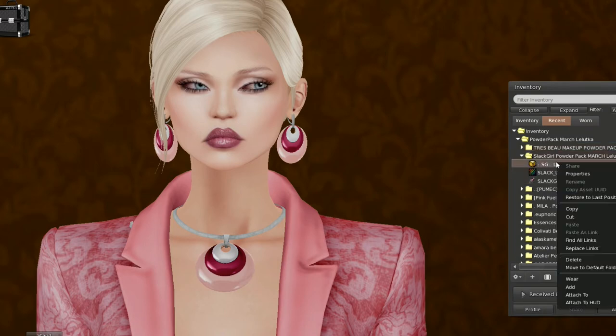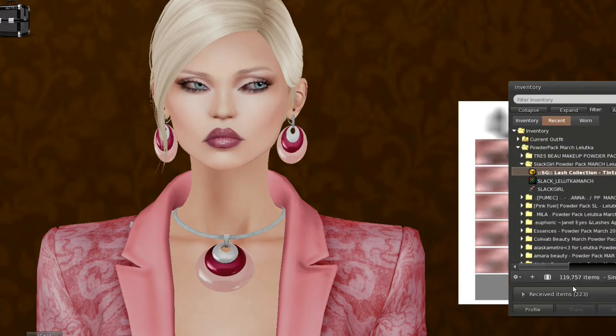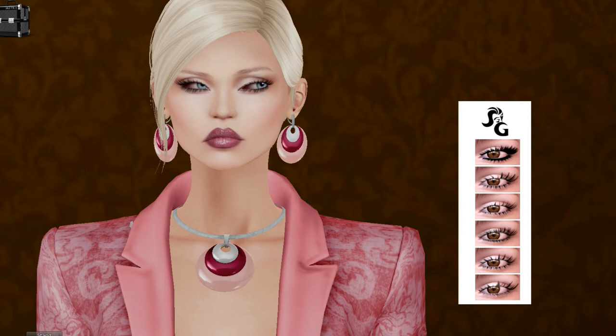Slap Girl — this is tintable, so let's check it out. These are lashes. That's very nice. That looks a little clumpy, like you've put some clumpy mascara on — that's very beautiful right there. See, these look like they're mascaras. I tend to favor the more natural ones — that's lovely. Okay, that's Slap Girl.